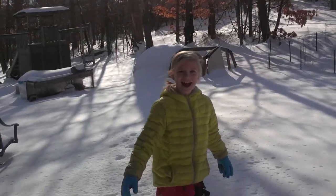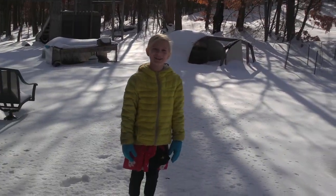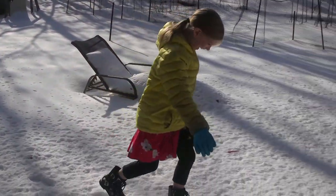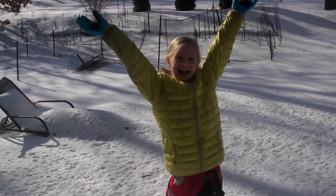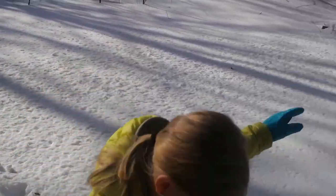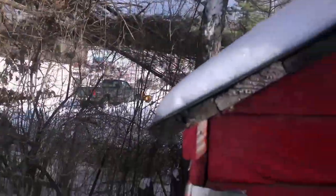Who wants to see me walk on water? I can walk on water — ta-da! All right, let's see if we've got any new eggs.